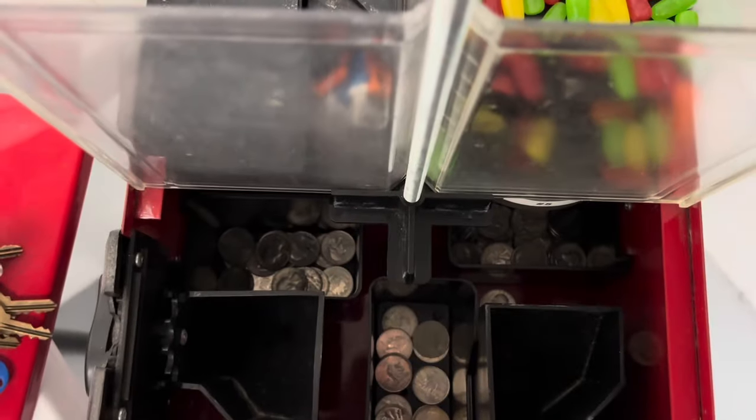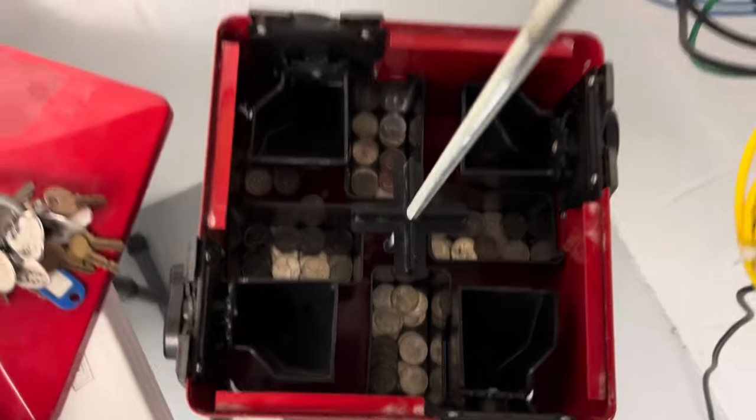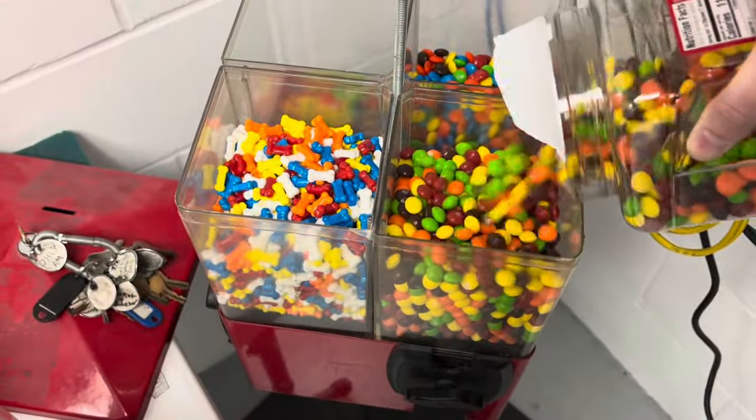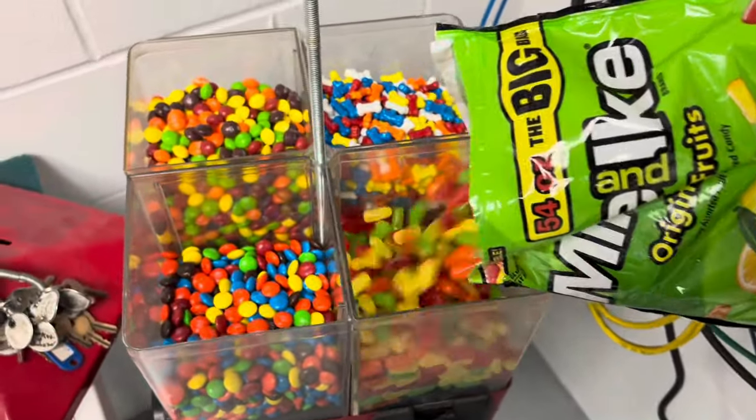Let's go ahead and pull these off. Skittles and M&Ms — a lot more quarter action here. Mike and Ikes did really good, and even the bones did really good. So restocking those bones. You can see I'm adding some Skittles, filling those Mike and Ikes up.